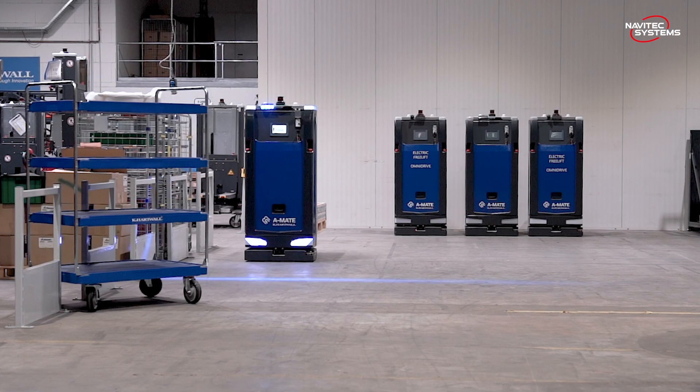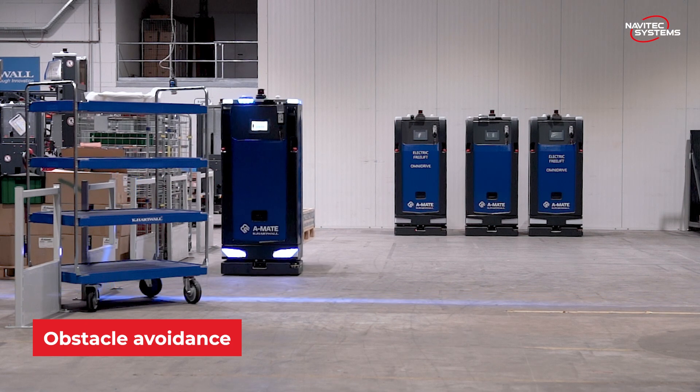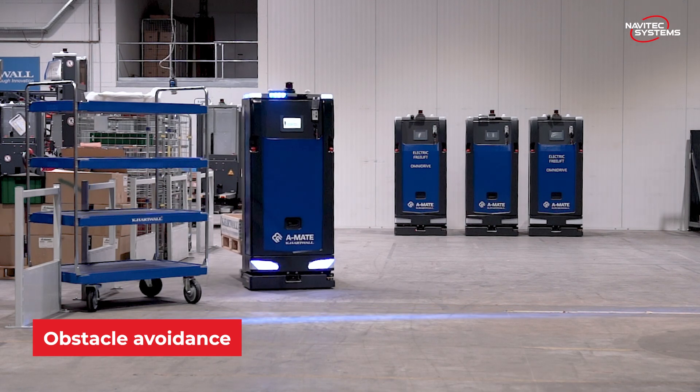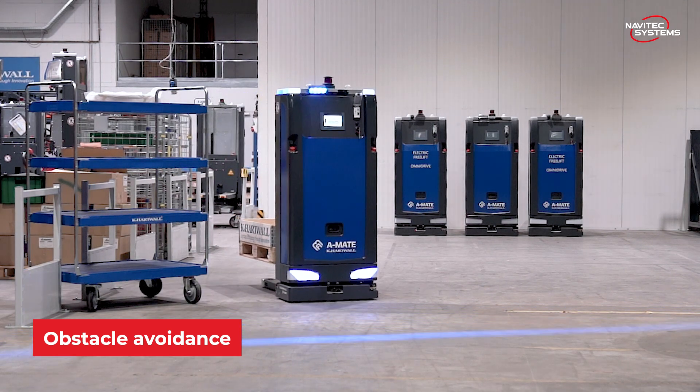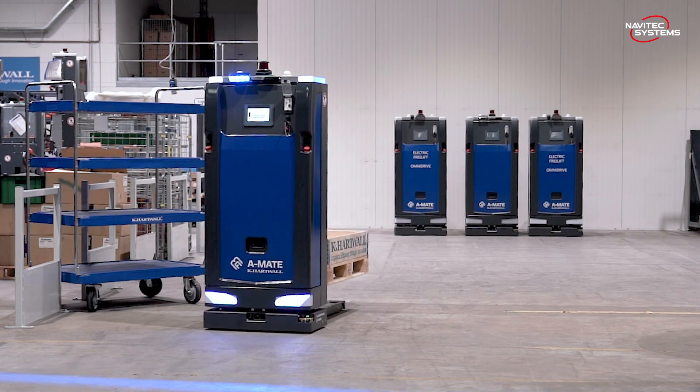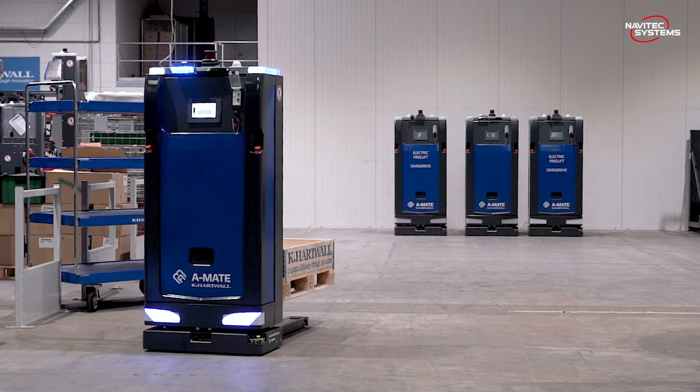We started with Navitec in 2016, and since then we have built up a very good partnership over time. One thing I really like is that when we have a special request for a project, we can contact Navitec. They have a German office, they can come to the customer site together with us and find a good solution for our customer.